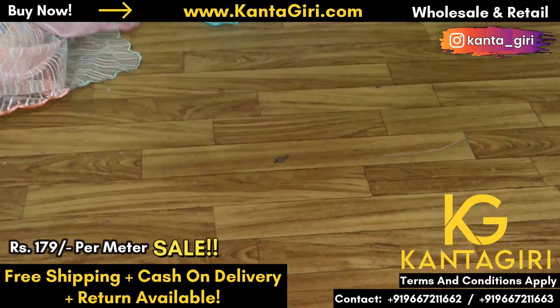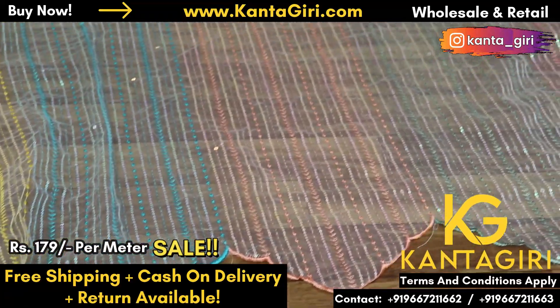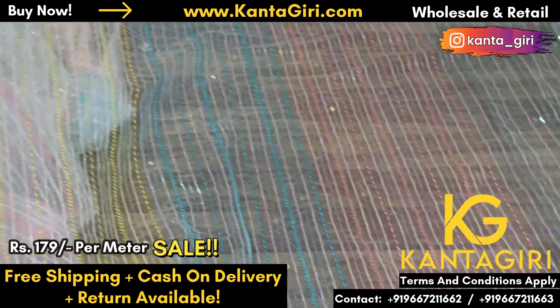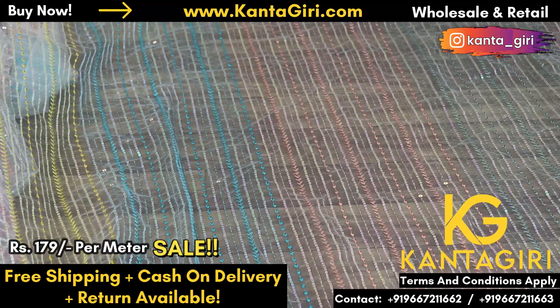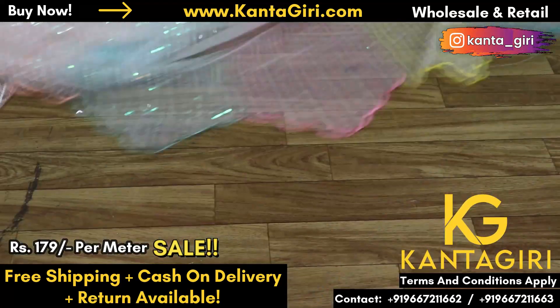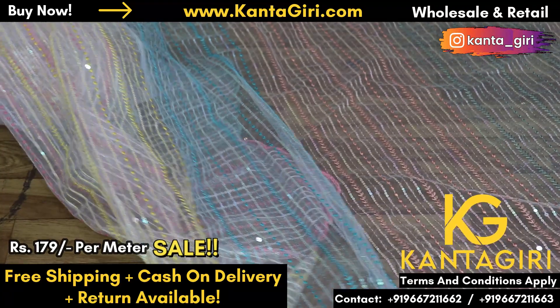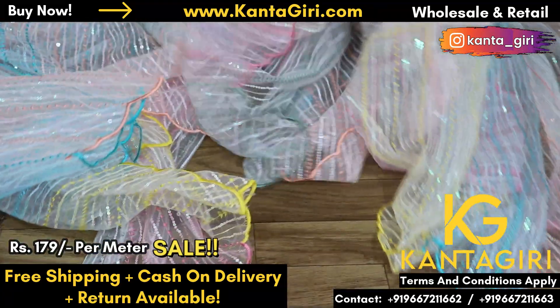There are 4–5 colors. Base white, and there are 4 colors of embroidery thread: yellow, sea green, peach green, and pink. Yes, it's 5 different colors. The threads in this area are very beautiful. It's suitable for lehengas, sarees, and gowns — everything. Rs. 179 is the price for this.